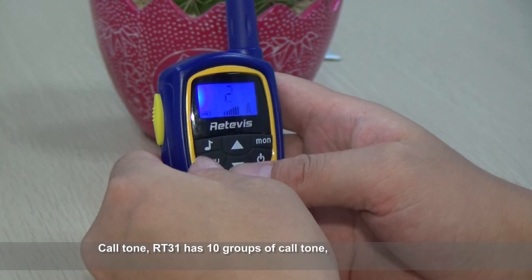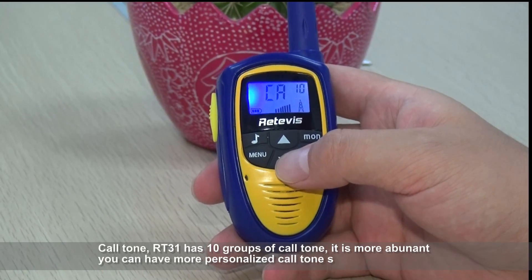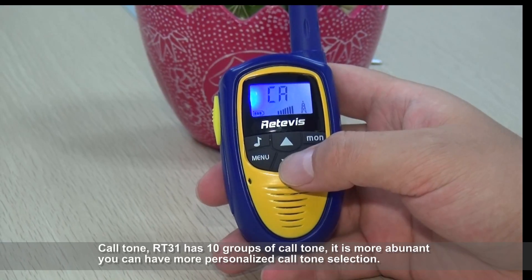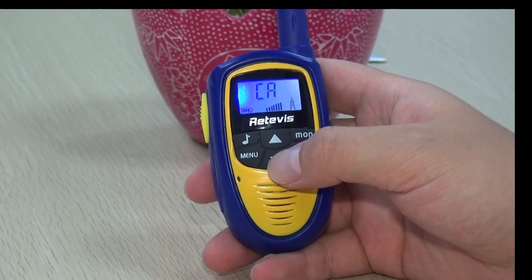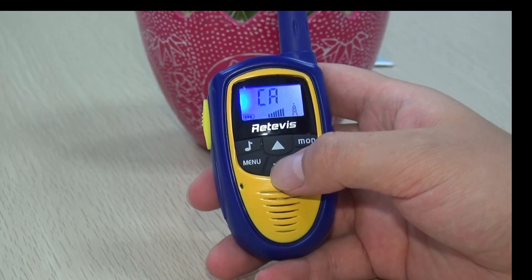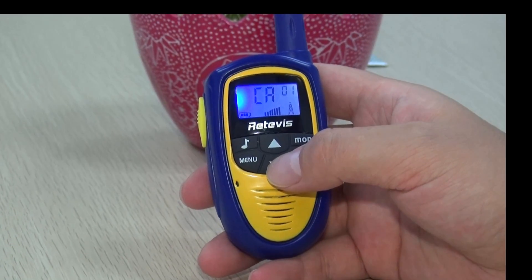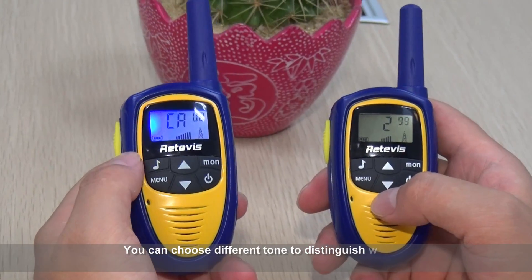RT3-1 has 10 groups of call tones, giving you more options. You can have a more personalized call tone selection and choose different tones to distinguish who is calling you.